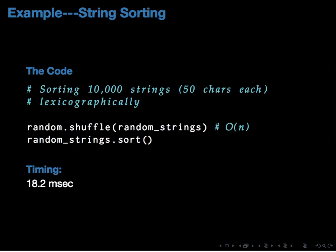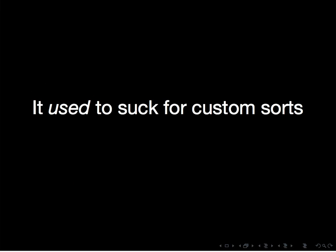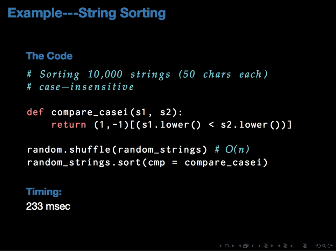That timing is a bit meaningless without context. The problem with sorting in Python traditionally was that you couldn't do sorting really fast with custom data types or custom comparators. If you want to sort case-insensitively, here's a function which converts each argument to lowercase and uses the default comparator. This results in a 233 millisecond runtime — a 13-fold increase — which is not particularly good by any standard.